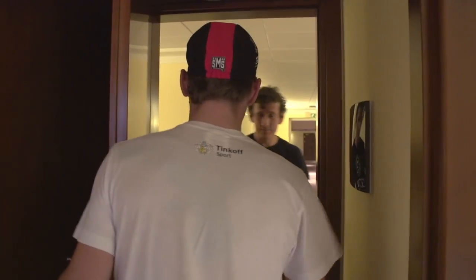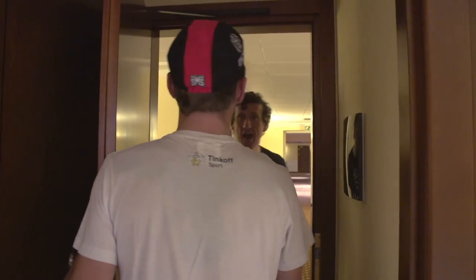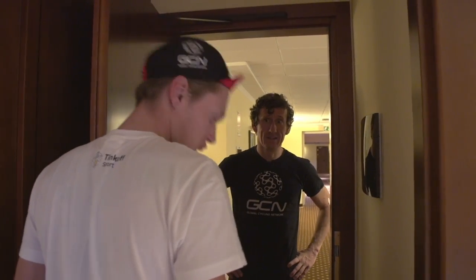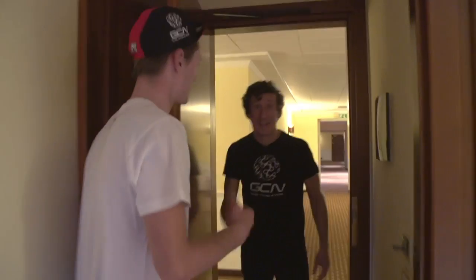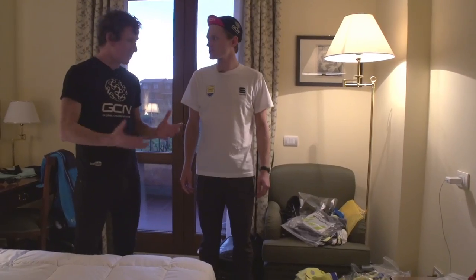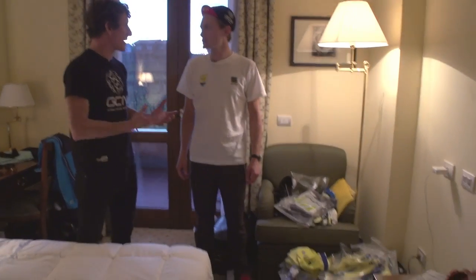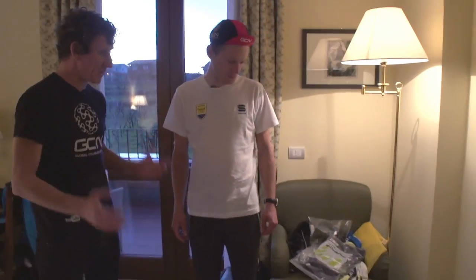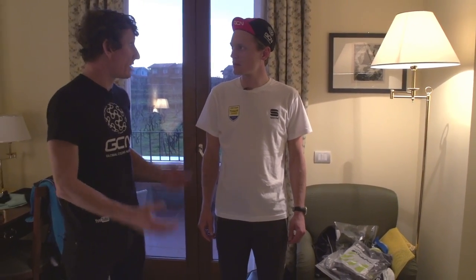Hey Matt, Matty, it's Matt from GCN, how are you? I'm good, thank you. I was just wondering, can I come in and have a look in your kit bag? Yeah, why not? Great stuff, come on in. I'm in. I think most people are intrigued on how much kit a pro actually gets. You're sponsored by Sportful, and just looking at this suitcase here, there seems to be so much stuff. Could you just take us through exactly what you've got?